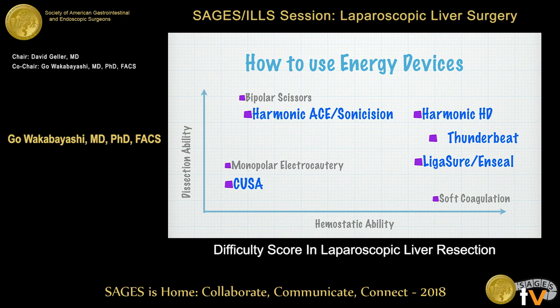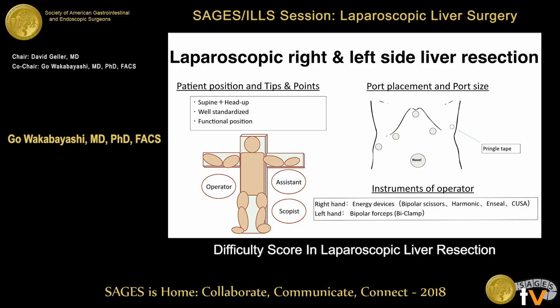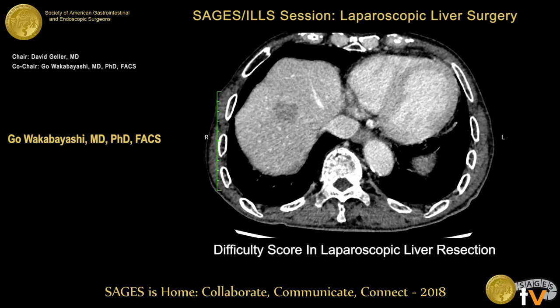CUSA is kind of a suction device in my opinion. You can use it as suction and also visualize intraparenchymal structures inside the liver. You can suction the liver cells to visualize intraparenchymal structures. I standardize even for right and left side liver resection — I always use the same position with legs closed. My right hand uses the cutting energy device; my left hand always uses bipolar forceps to stop bleeding.